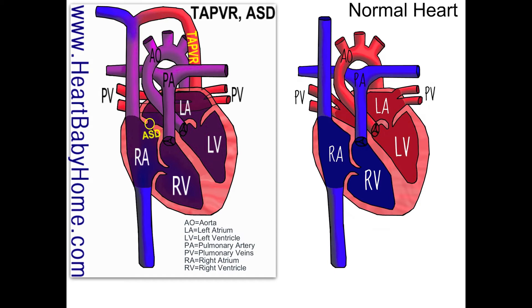So that is total anomalous pulmonary vein return, which means when the blood is coming back from the lungs, instead of going into the left atrium like it's supposed to, the pulmonary veins all meet up with each other behind the left atrium, and they form their own little blood vessel that goes up and over to the superior vena cava, where it feeds back into the right atrium.